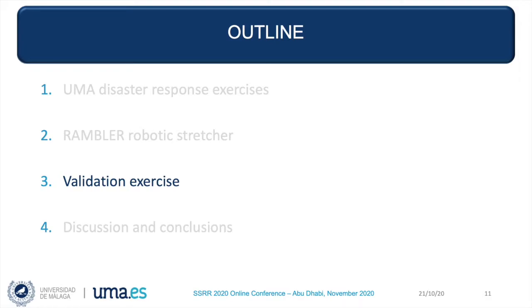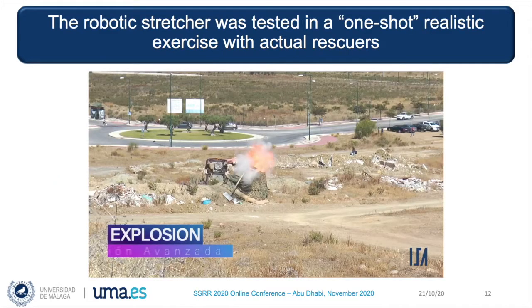The exercise was conducted on a one-shot realistic basis with the actual rescuers in the morning of June 6th, 2019. That same morning we had a meeting to show them the rolling-in and the locking mechanism. They wanted to try it with a dummy, but also with an actual volunteer. They came up with the idea of adding a second rigid stretcher on top of our own stretcher.